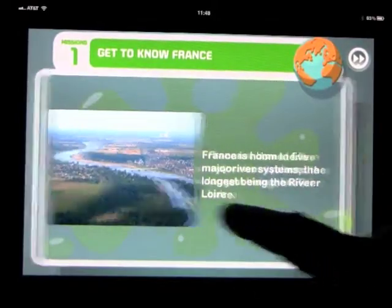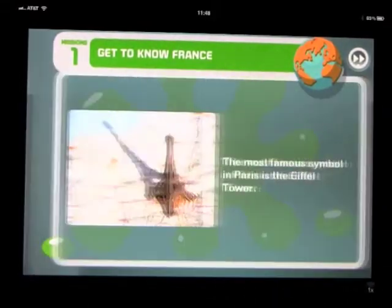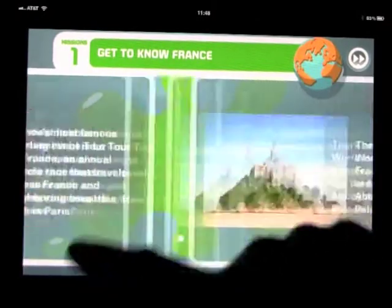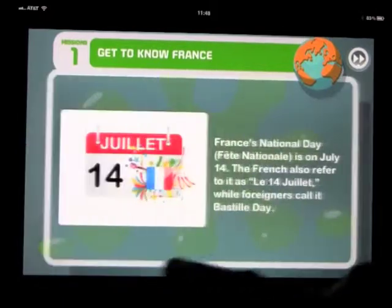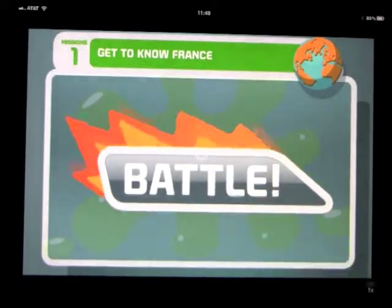There's a lot of very cool information in here - about the currency, the religion, the seasons, the buildings, the most famous ones, sporting events, who's the president, and when the national day is. When you go through them all, you're ready to battle.